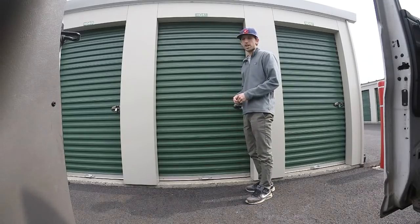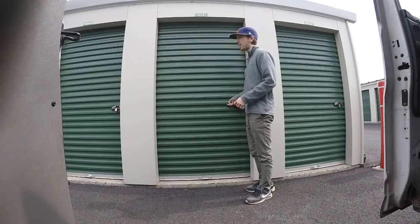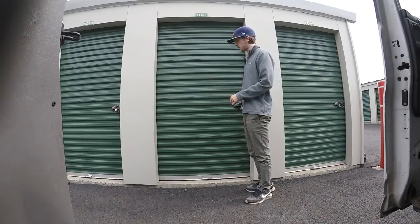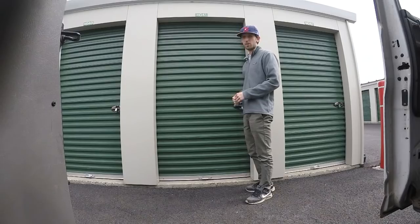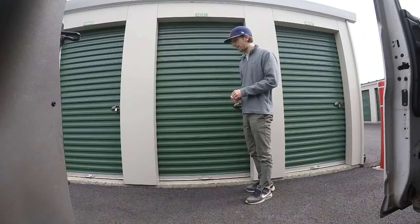Alright, so here we are. We bought a locker and we're going to check it out. I haven't been in here so I don't know what's in here. I do know they opened up the locker before asking if I was interested, and it was on the left side. I figured I'd probably get 20 to 25 bucks for them, but other than that I haven't seen what's in there. Let's go in and check it out.